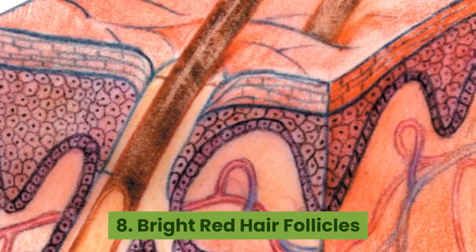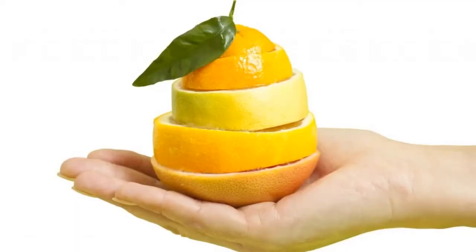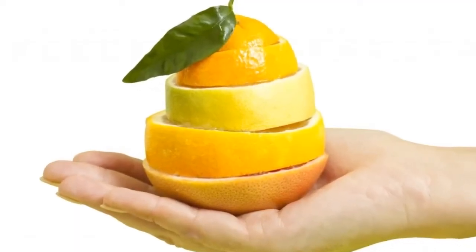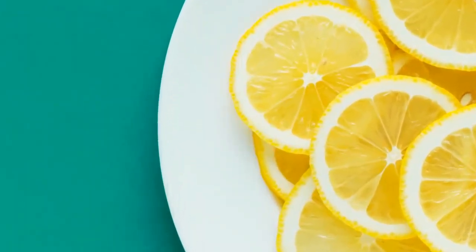Bright red hair follicles. Hair follicles are made up of tiny blood vessels. Depleted vitamin C makes these blood vessels fragile and they break easily, causing a bright red spot in the hair follicles. In severe cases like having scurvy, you might suffer from perifollicular hemorrhage.